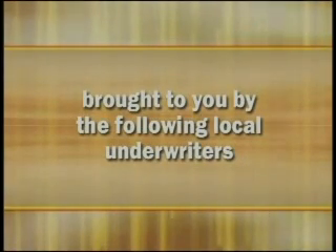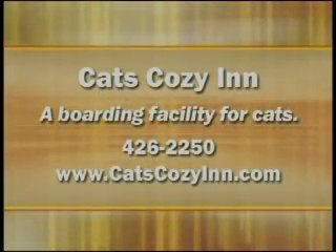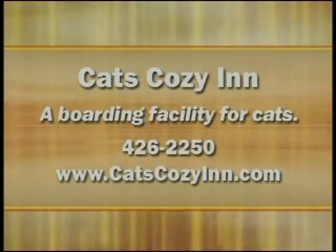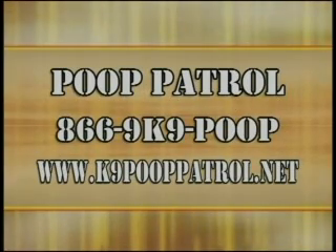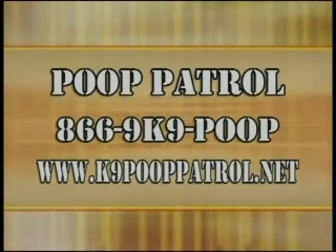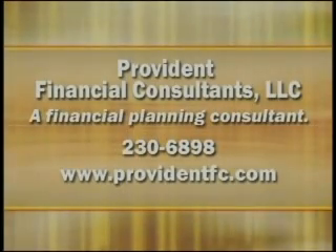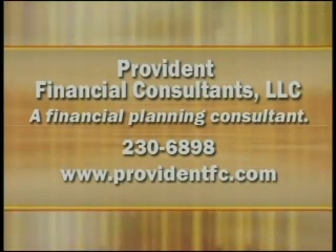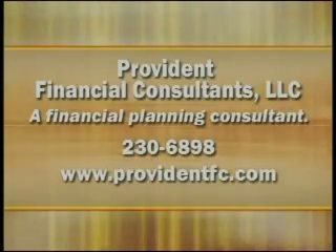Brought to you by the following local underwriters: Cats Cozy Inn, Poop Patrol, and Provident Financial Consultants, LLC.